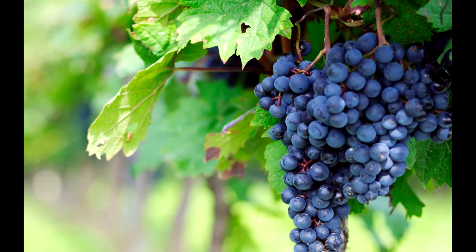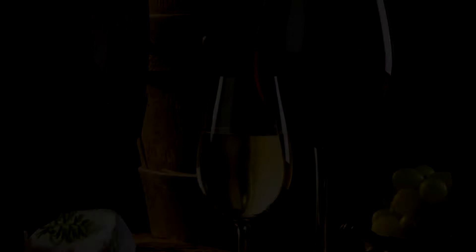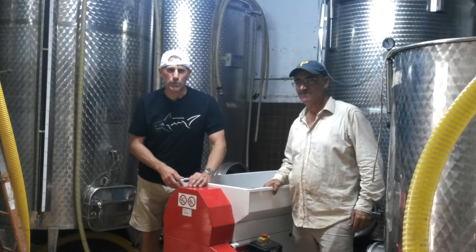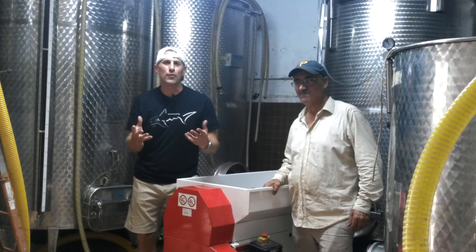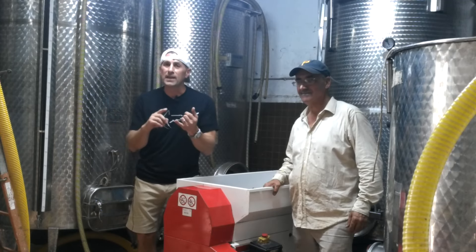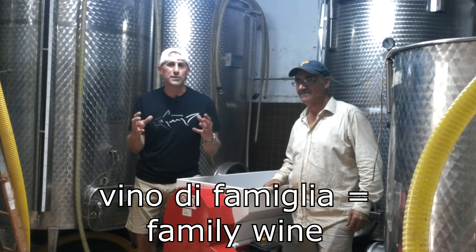The grapes are now ready to crush. Thanks for tuning in to No Wine in No Time. After three days of picking grapes, we're finally in the cantina of Janino Valente. This is truly familia vino — a family wine. This is not wine that's for sale.